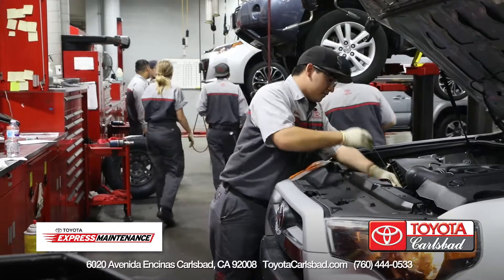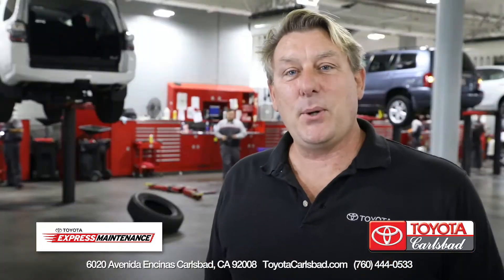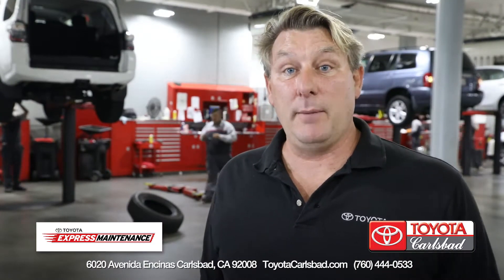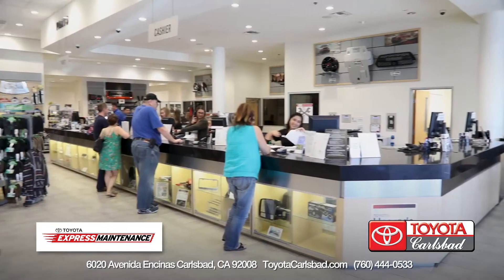At Toyota Carlsbad, we use only factory OEM parts on all of our services. As you can see, the Toyota Carlsbad Express Service Team is quite busy, and they're pretty fast at what they do.